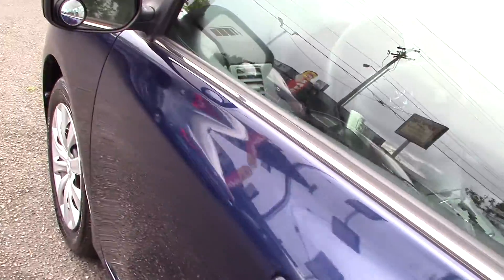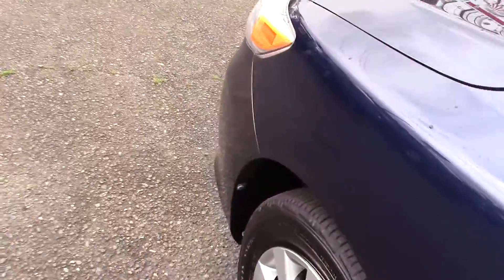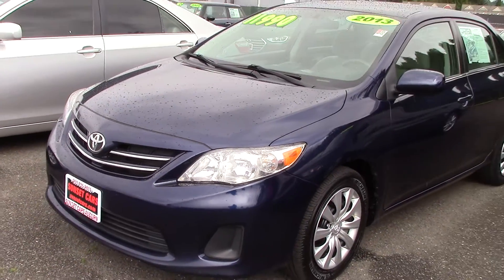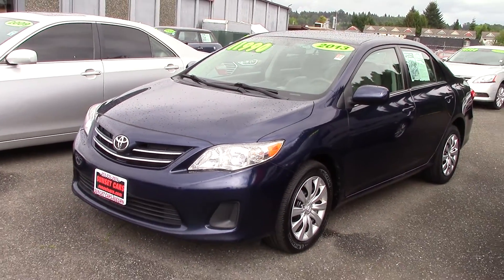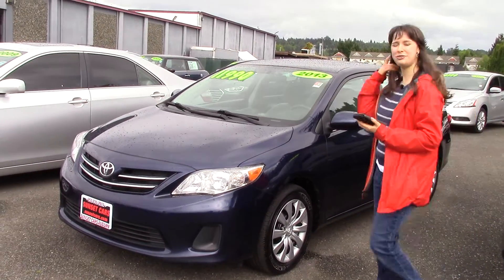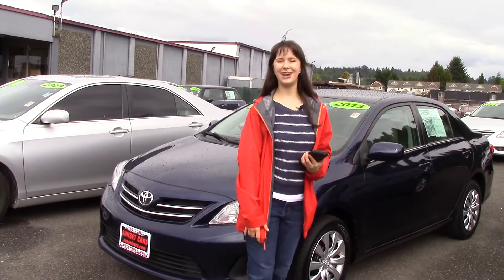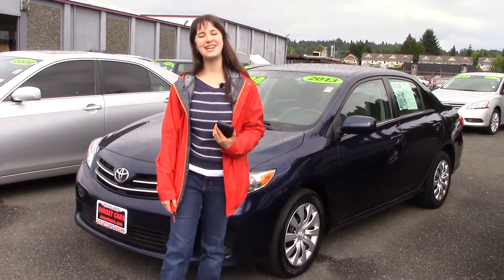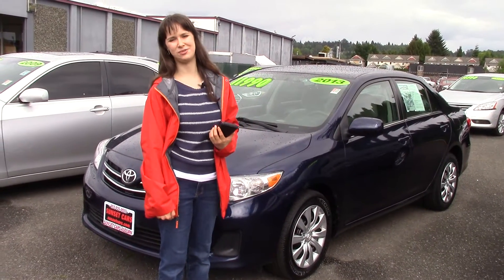Storage in the door panels, cup holders, one touch windows, power outlets to charge your phone or other devices, air conditioning with air filtration, multifunction remote with trunk release, plenty of awards, and good crash test ratings. We also take your trade-ins here at Sunset, whether they're paid for or not, and we buy cars. So come into Sunset today and tell them that Jordan sent you when you do.